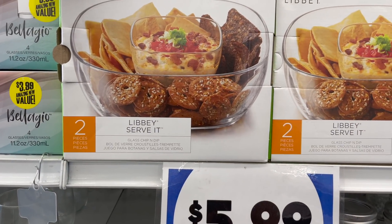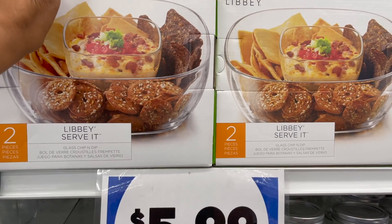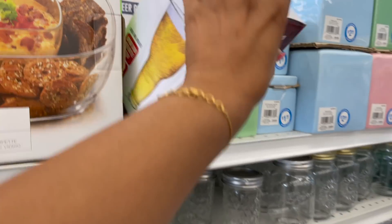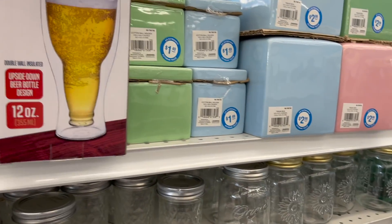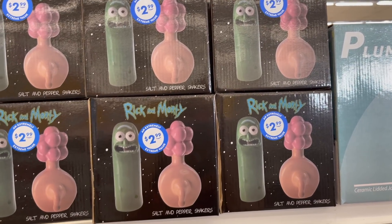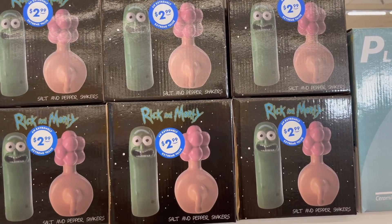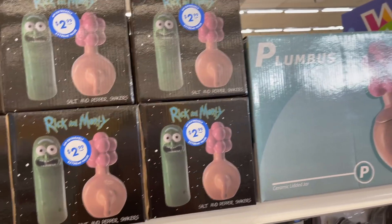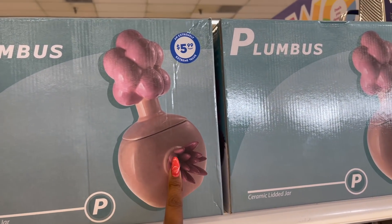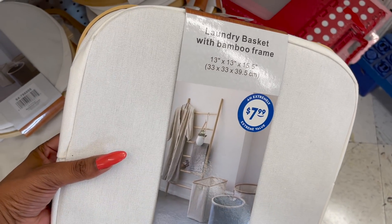These are the Libbey Servit two-piece dishwasher-safe glass chip and dip bowl set for $5.99. They have an insulated beer glass for $2.99. These are the Rick and Morty salt and pepper shakers for $2.99 — I love that show. And this Plumbus ceramic lidded jar is $5.99.